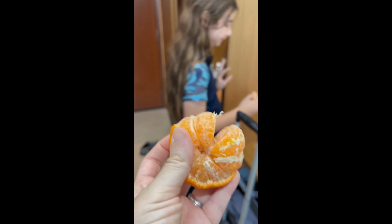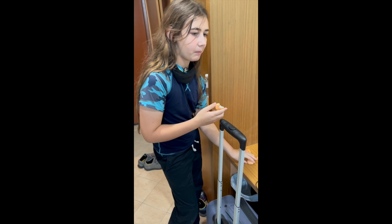Happy Lunar New Year! It tastes like the biggest orange.